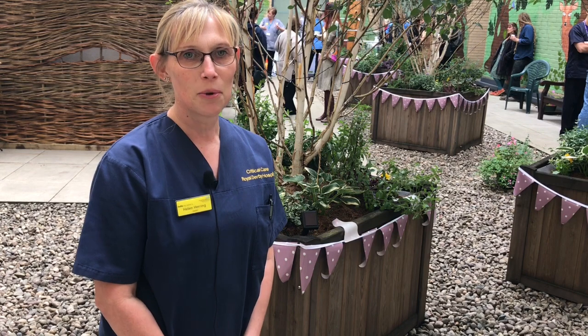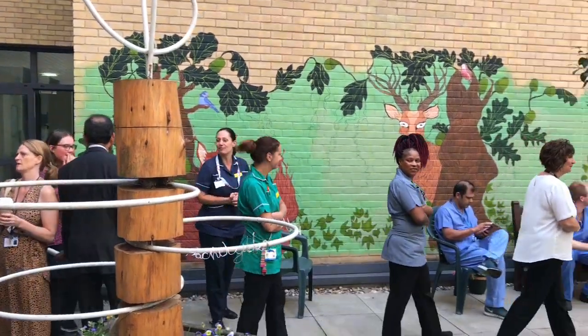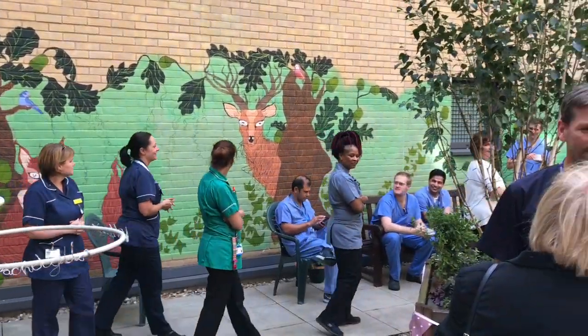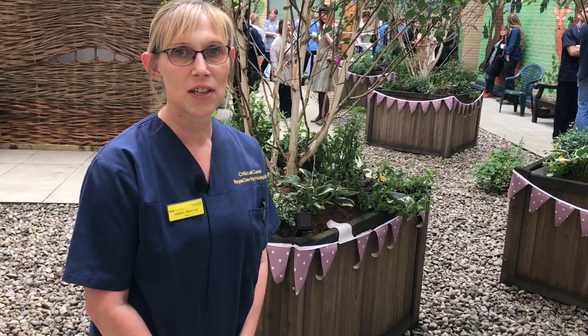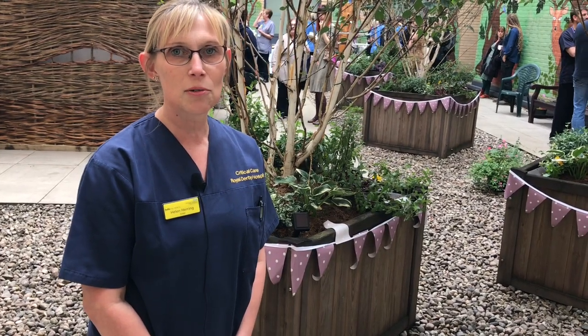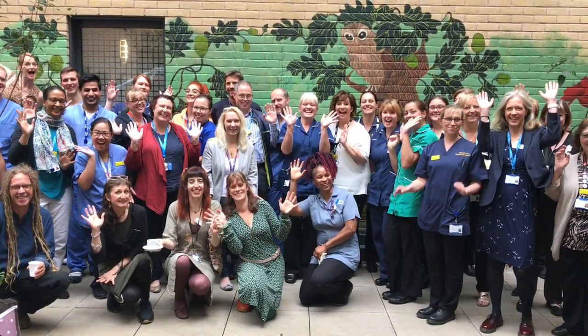We've been looking at this garden for months and months, wanted to take our patients out in it. We fundraised to make it safe and pretty for patients to want to visit — it's part of their rehab plan and we've done it. It's taken us two years from start to finish, we've raised over £22,000 to get this project up and running, and we're really proud of ourselves.